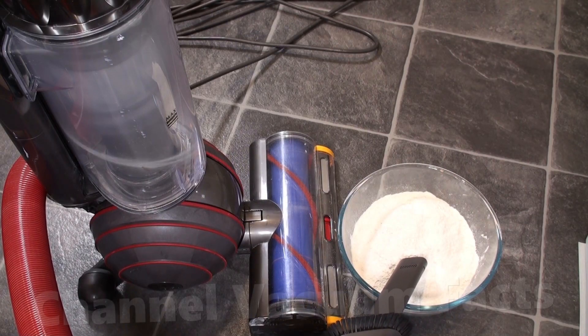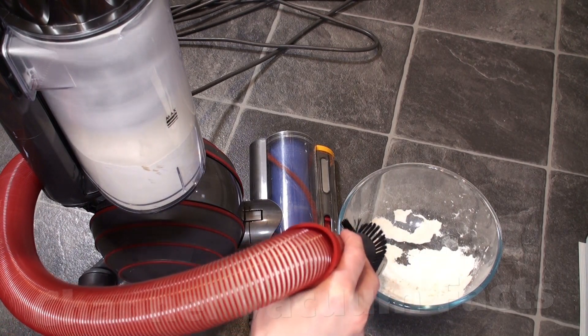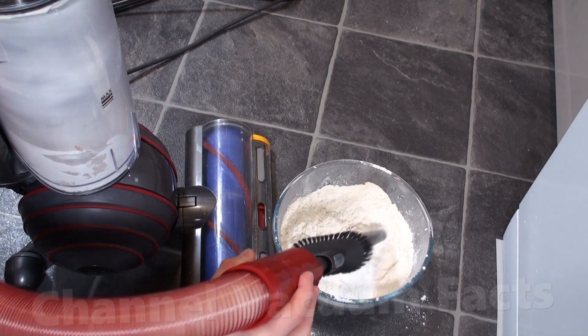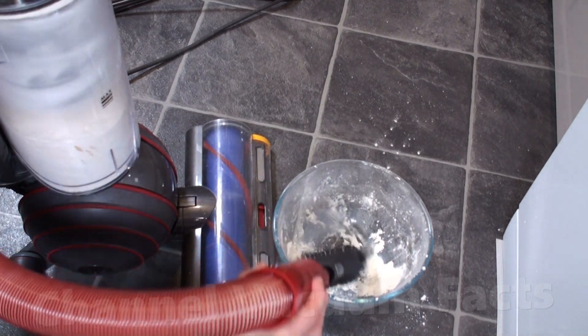Then I tried the upright with its non-kinetic, standard cyclones. Again, I sucked up two bin loads of flour, and the bin size is much larger. This probably represents over a year of the equivalent ultra-fine dust component from normal household dust.